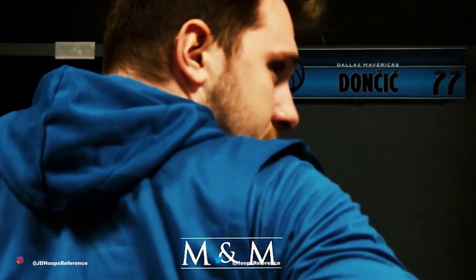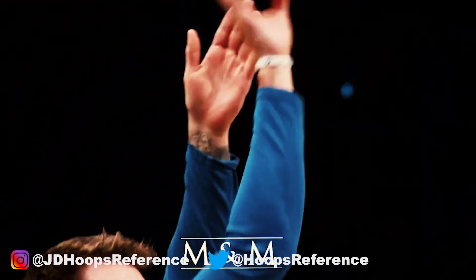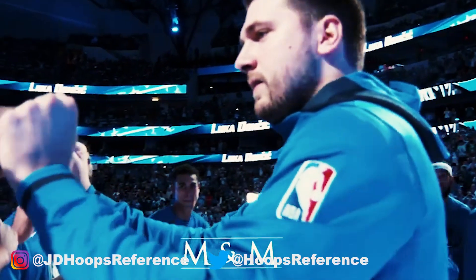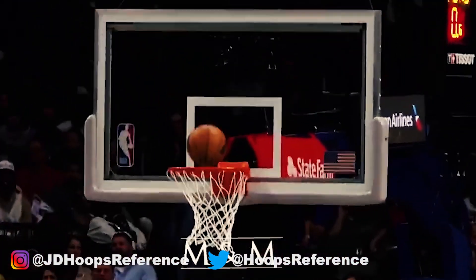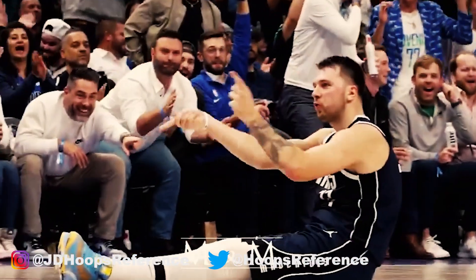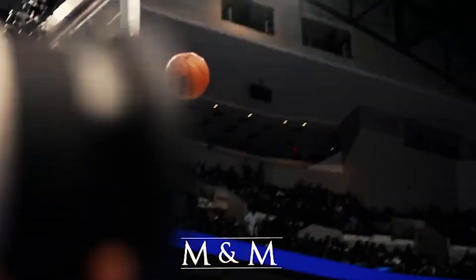We're over halfway through the 82-game regular season, as most teams have played around 45 games or so. With that being said, it's once again time to check in with how the awards races are shaping out. The NBA season is so loaded with talent, and every award is jam-packed with contenders, so singling out people from the pack is becoming increasingly difficult. We're seeing a ton of new faces, familiar faces, and some unexpected faces leading the way in each category.